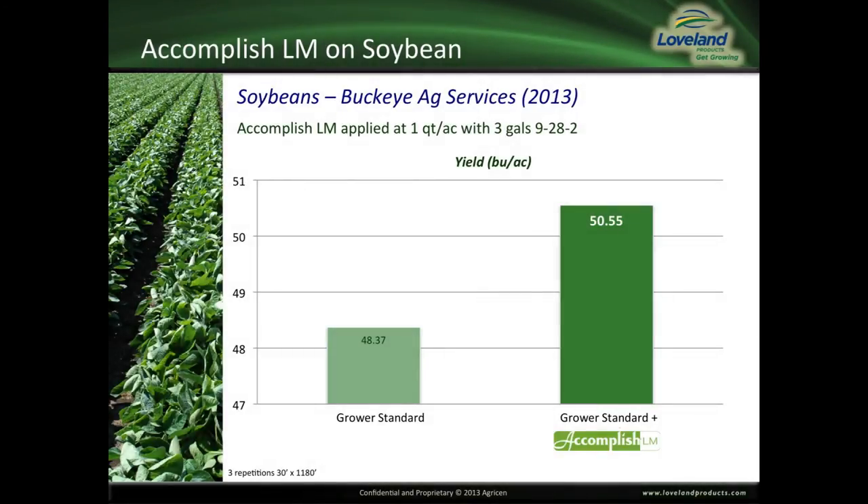You just saw two pieces of data where we used starter fertility with Accomplish LM in corn. What happens when we use that same technology in soybeans? Buckeye Ag Services in 2013 conducted a trial where we used one quart of Accomplish with three gallons of 9-28-2, compared to the grower standard practice of three gallons of 9-28-2 alone. You can see a two bushel increase by using Accomplish LM with the 9-28-2 starter fertility program.